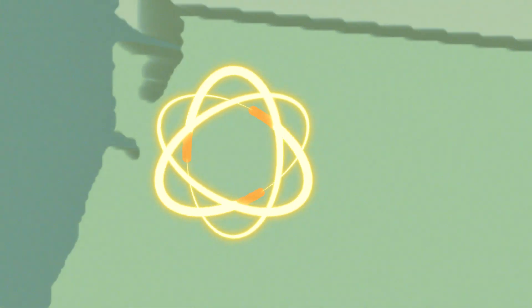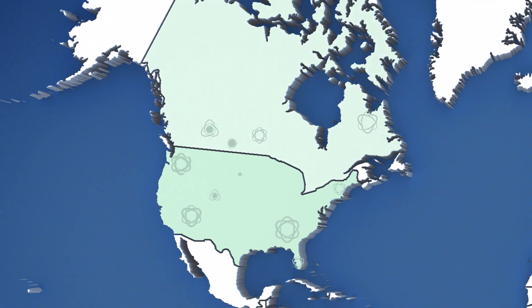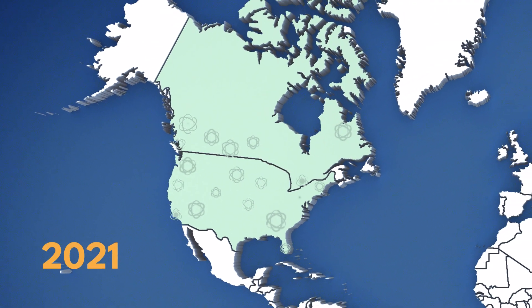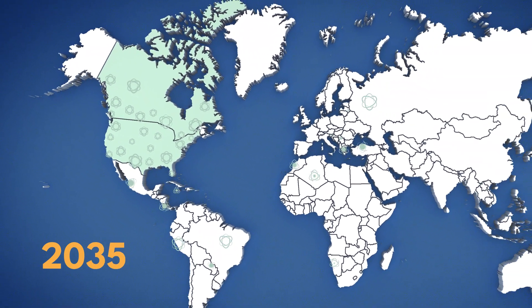After building the first reactors in the U.S. this decade, we are on track to deploy additional reactors and drive down costs. And in the 2030s and 2040s, emerge as a leading competitor in the growing global market for these technologies.